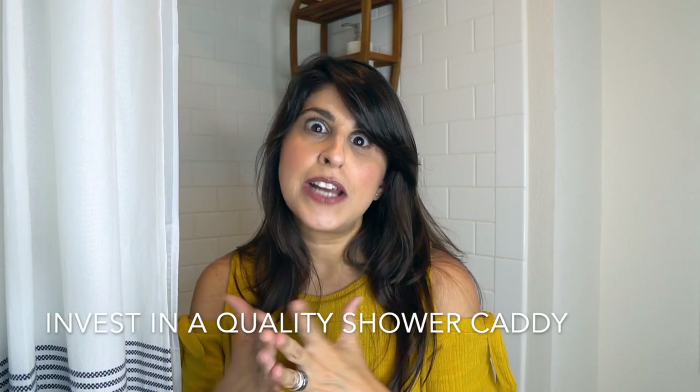I wanted to feel like I had a beautiful cutout niche with perfect jars of shampoo, body wash, and lotions. I wanted that feeling, but obviously I can't do major renovations since we don't own this place. So how could I create that experience while keeping it movable? I invested in a really great shower caddy.